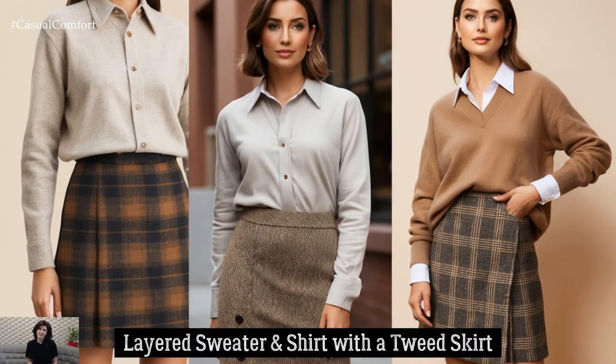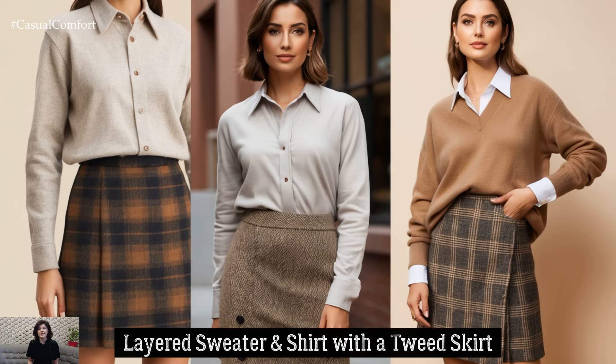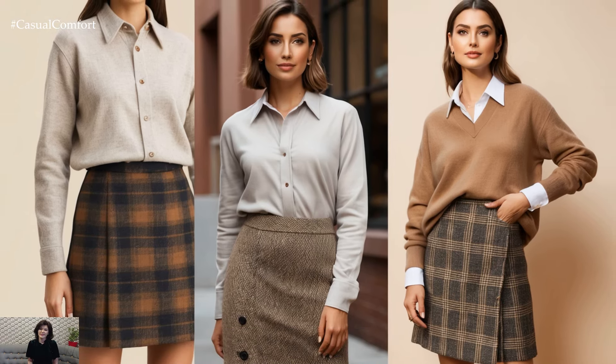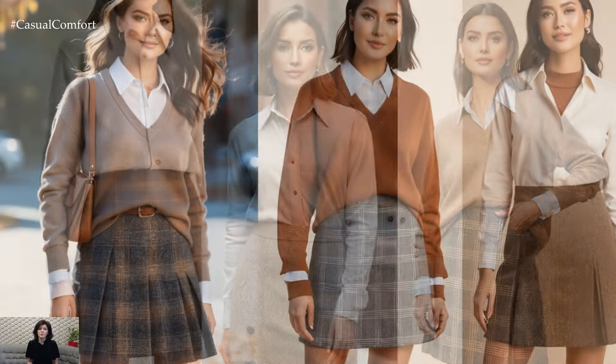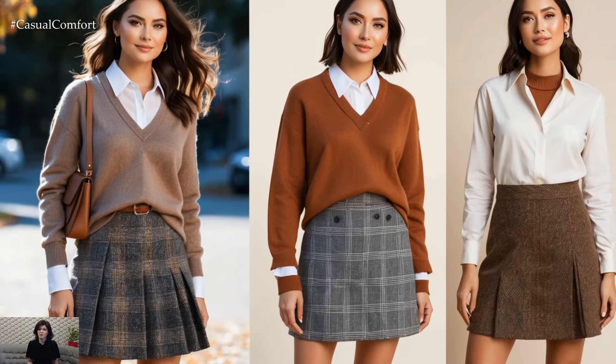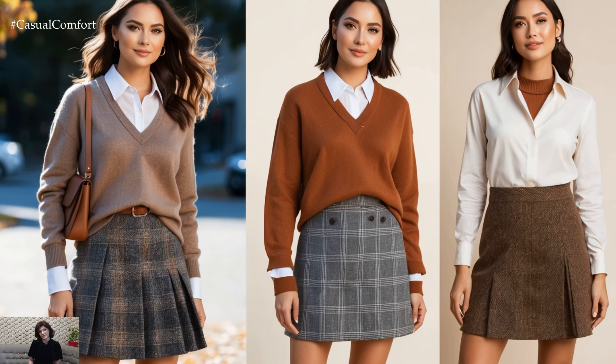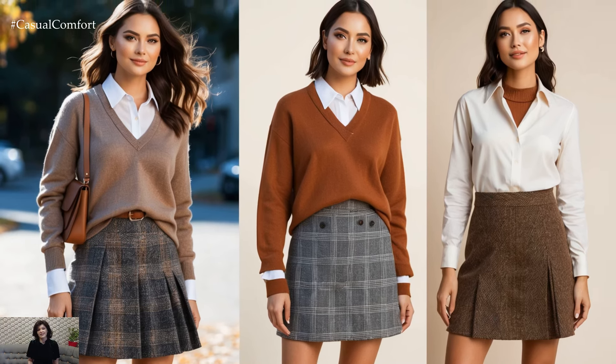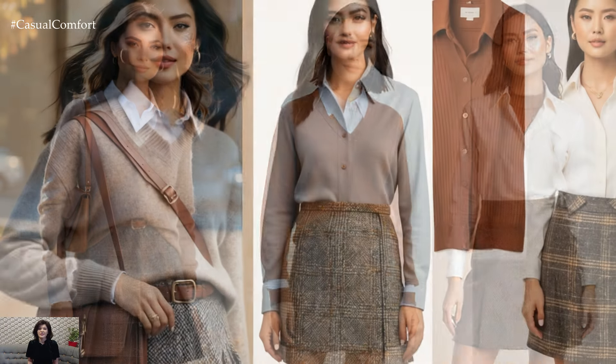Layering is the key to mastering Light Academia, and a sweater layered over a collared shirt paired with a tweed skirt is a great example. Choose an earthy tone for the sweater and balance it with a plaid or solid tweed skirt. This is a great outfit for transitioning from late summer into early fall, offering both warmth and style.